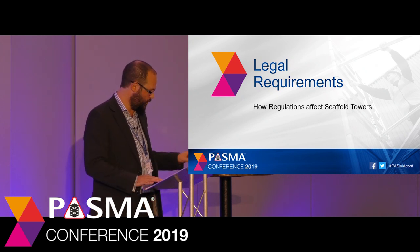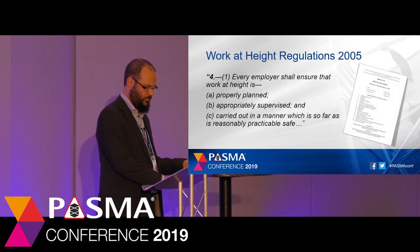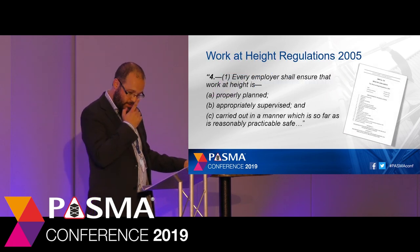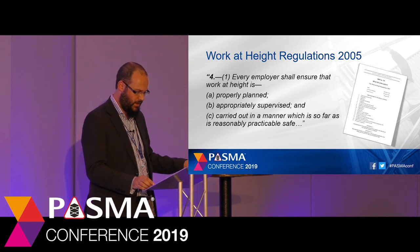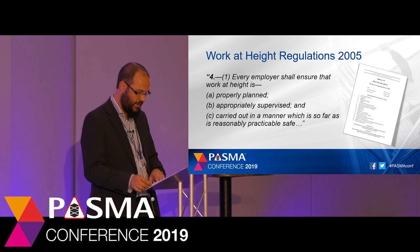The first one on the list is the Work at Height Regulations. These came into effect in 2005 under the Health and Safety at Work Act, and was probably the single biggest change to our industry since the Health and Safety at Work Act itself came in in 1974. Its primary purpose is to ensure that employers adequately plan and supervise safe work at height and that it's carried out in a safe manner.